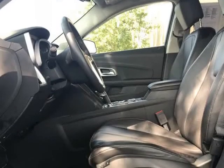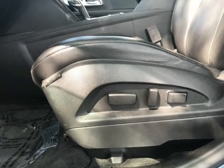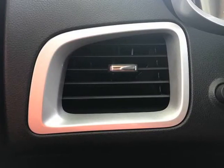Also included are AM/FM/XM stereo, dual-zone climate control, heated seats, power sunroof, and universal garage door opener, and more. Please call 708-239-3000 to schedule your test drive appointment today.